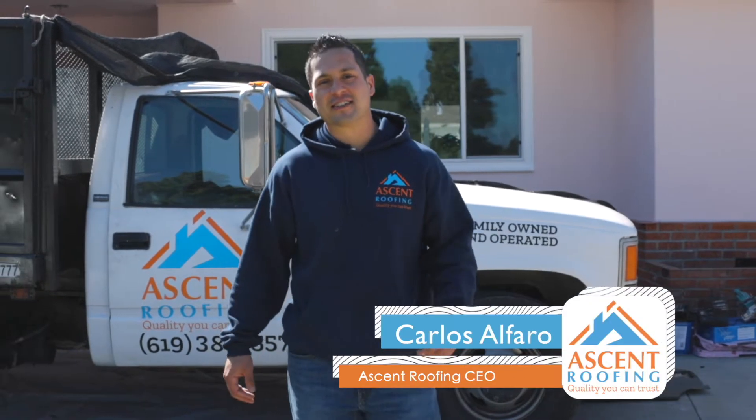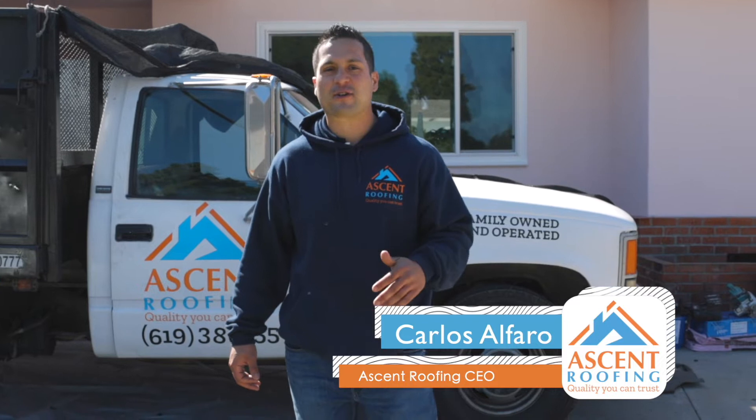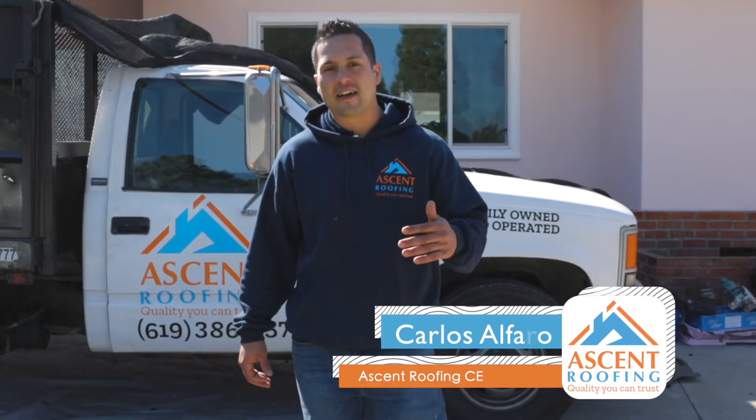Good morning guys, we're here in Chula Vista today and are going to show you how we do a complete roof replacement, adding value to the property and improving the aesthetic looks and the energy efficiency of the property. Let's go check it out.